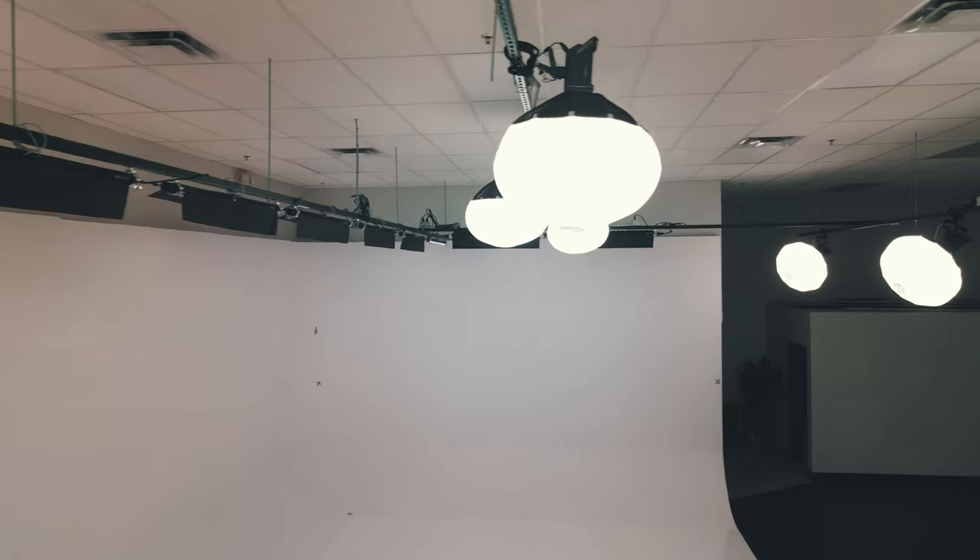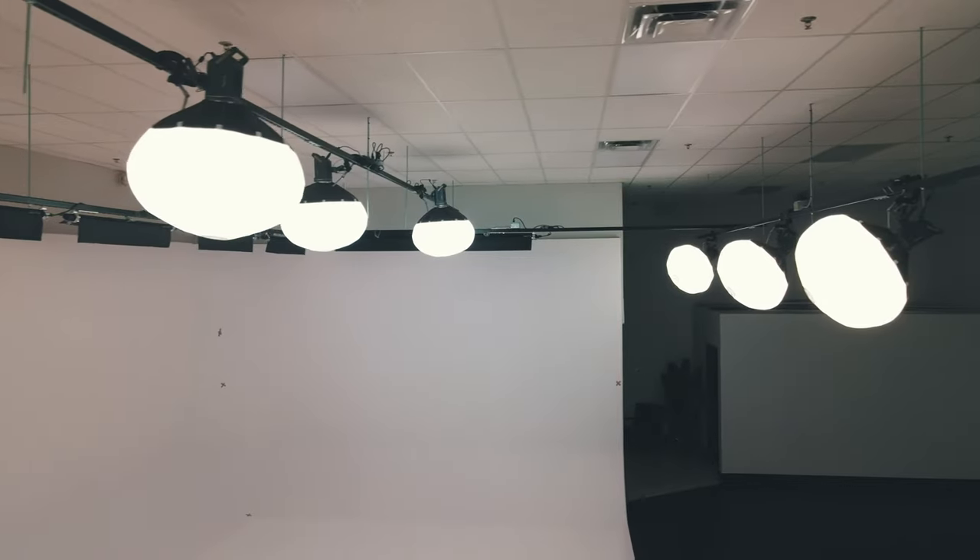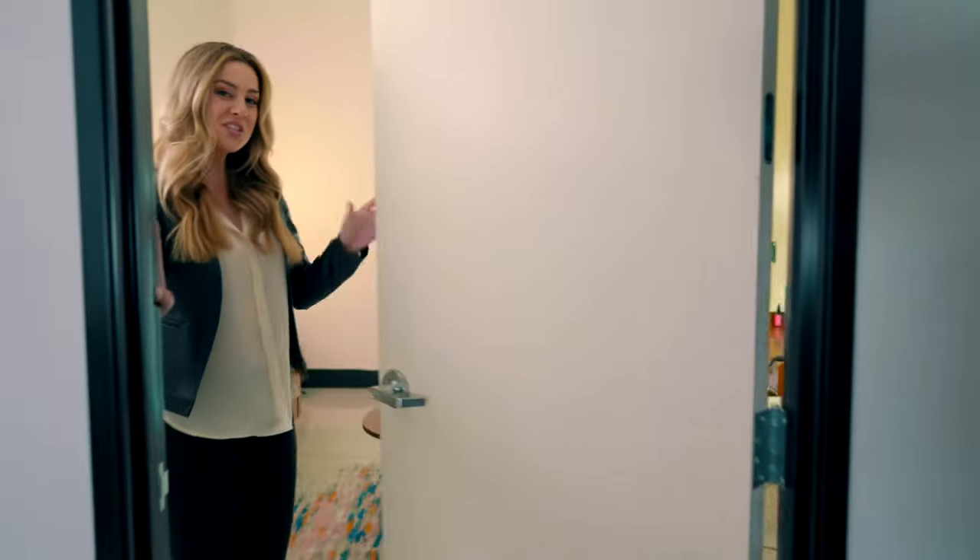The lighting setup that we have at this studio is super unique because it's completely customizable and simple to use. The psych wall is illuminated by eight Quasar Rainbow Two lights, which create a colorful and dynamic atmosphere. On the ceiling, you'll find seven bi-color diffused overhead spotlights that provide ideal lighting for your shoot. The lighting is controlled via iPad to adjust each light individually or all at once.